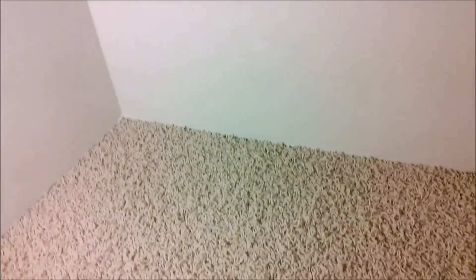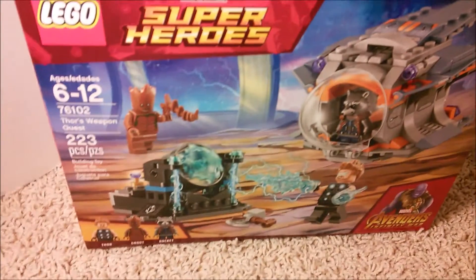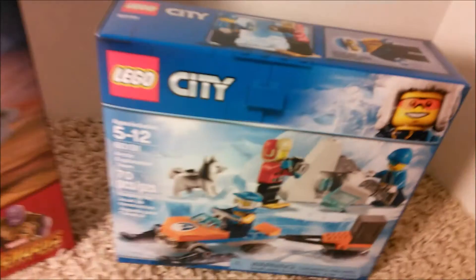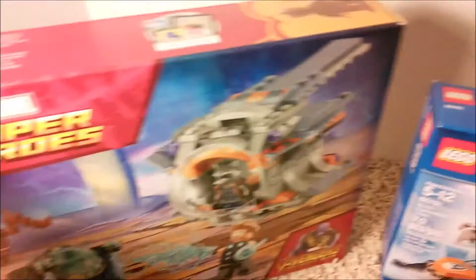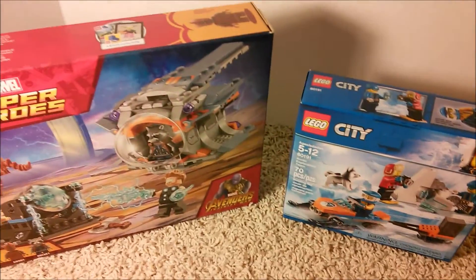Walmart is having their Lego sales right now, and I picked up two sets. This set, Thor's Weapon Quest, and this set, Art and Exploration Team — $4 and $7. Really good deal, $11 for those sets. I will review both of them.